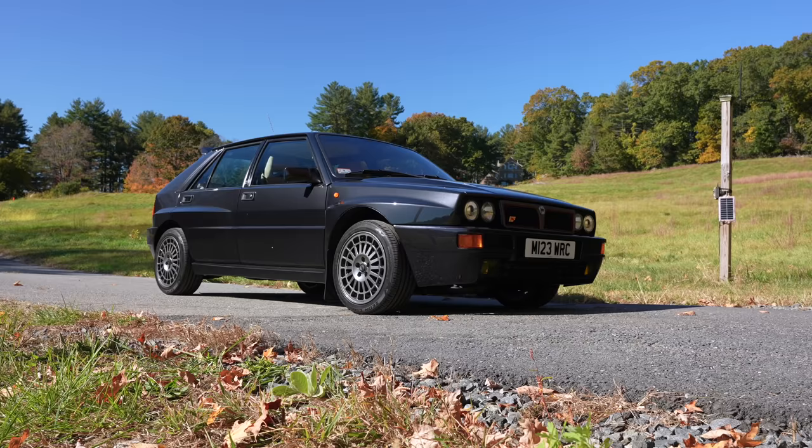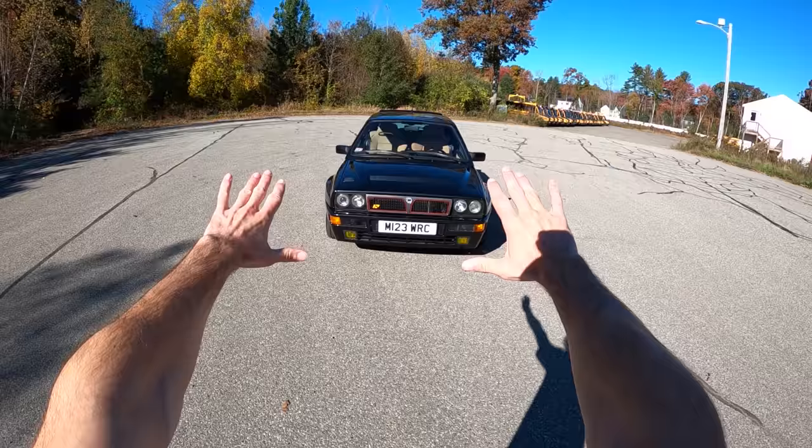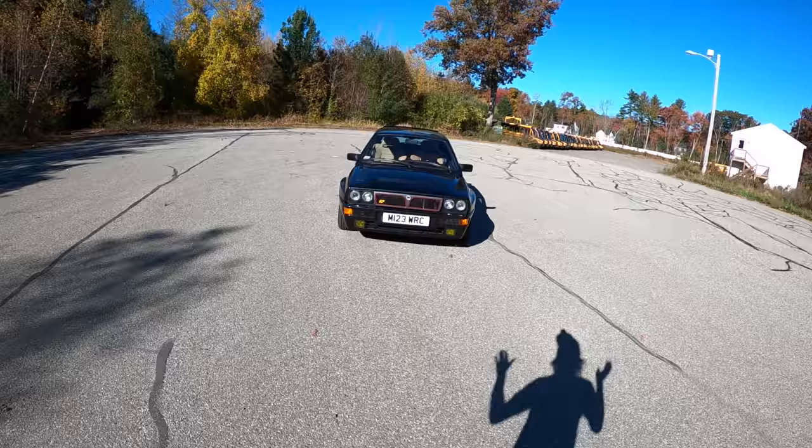This is the hot hatch that was forgotten, and frankly, today we're just going to talk about how it drives, but we've also got to figure out if it's worth the hype. I think this car has become really big on the internet lately — I'm just going to spoil it for you: it's worth every bit of the hype.